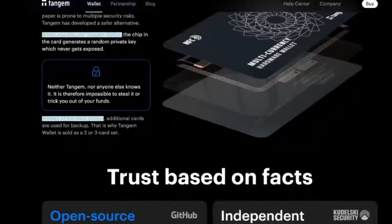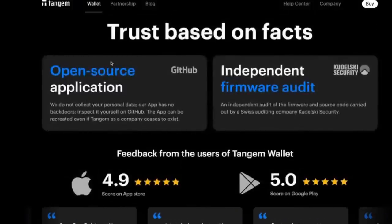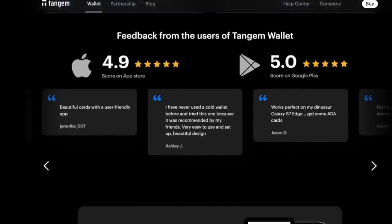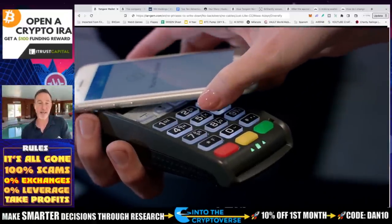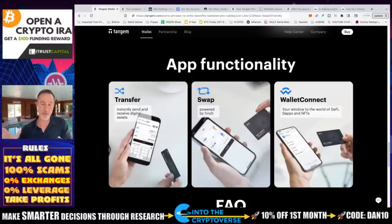A lot of people are concerned about whether it's open source or not. The app itself is an open source application located on GitHub — link in the description. The audit was done by Kudelski. These are the different ratings for the stores, and that's also where you'll go to download the app. For functionality, it's pretty simple to use. There's an app on your phone, and you'll need an NFC-type phone, which most of us already have — the ones that can swipe and do cashless payments. That is pretty much all you need.